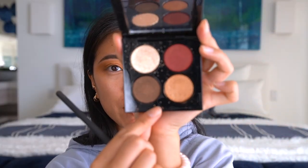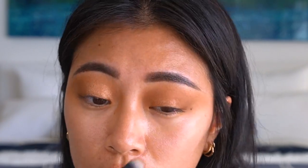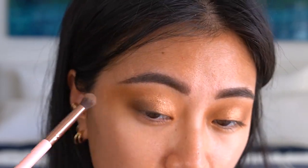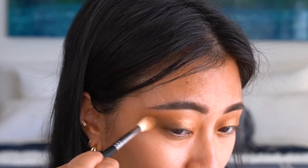From the Pat McGrath palette I'm going to pick up this gold color and place it on the first half of my lid. Then I'll take a smaller pencil brush, pick up a dark brown color, and place it on the outer third of my eye, bringing it into the center. I'll grab the same brush, pinch it with my fingers, and tap that along my lash line to darken it up a little.